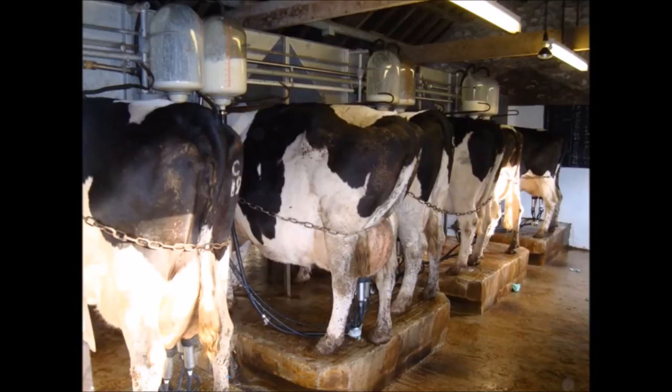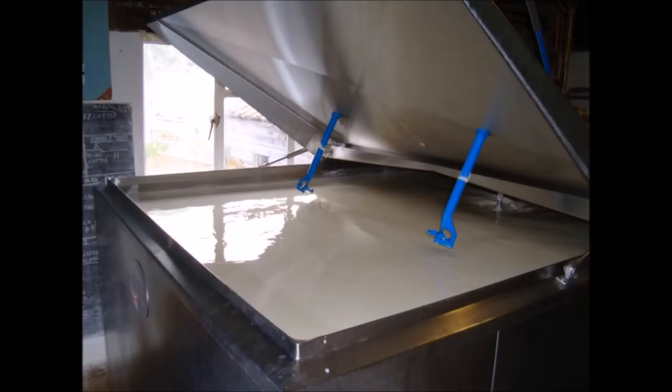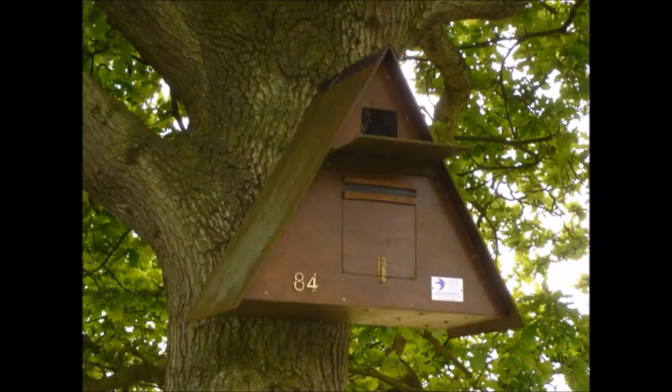We milk them twice a day and put it in the bulk tank. We used to supply Dairy Crest until December — they've now been bought out by Müller, so we're supplying Müller and the milk goes to Stonehouse. They only pick it up every other day to reduce transport costs; if you can only store one day's milk they actually penalise you. The tankers hold 20,000 litres and do about 11 miles to the gallon, so they try not to run them too much.